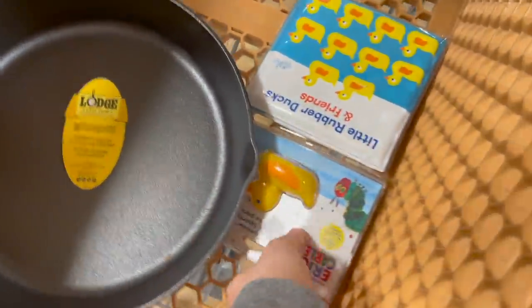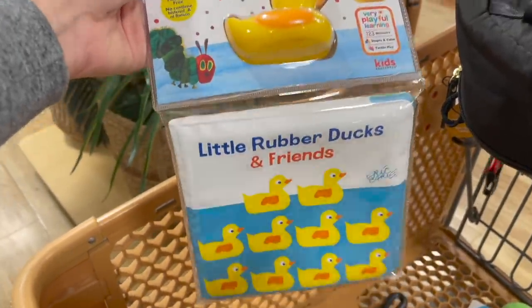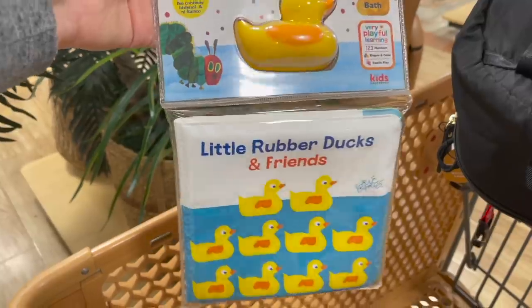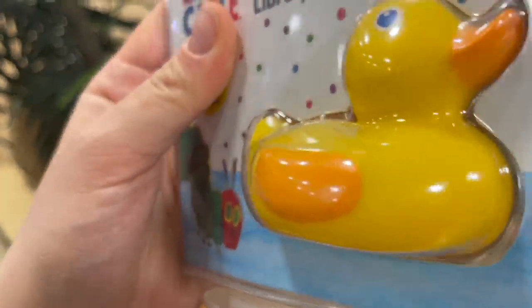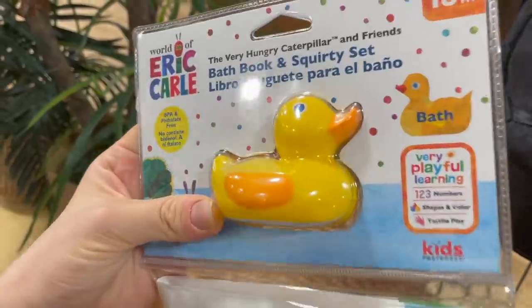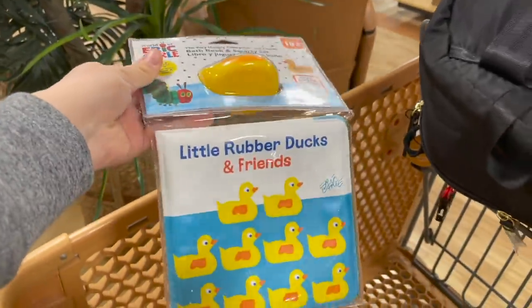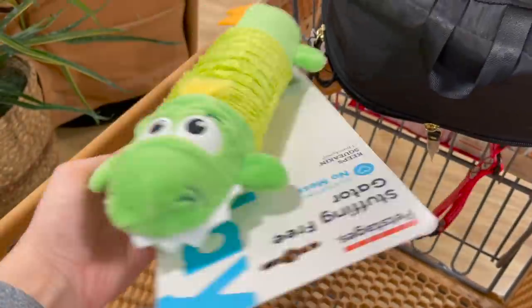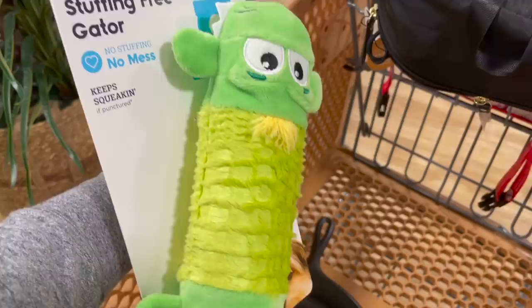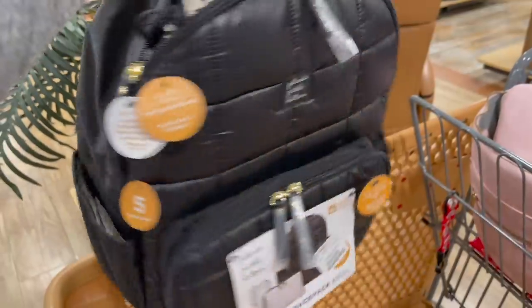I'm also going to bring home this bath book for Logan — he loves the bath and loves ducks, which is one of the words he says right now. The little duck does have a small hole, so I'll cover it with hot glue so mold doesn't get in, but it was on clearance for four bucks. I'm also getting the pups a little toy — Cole had this one when he was a tiny baby, so I had to grab it. It's only $3.99. And I'm grabbing the Petunia Pickle Bottom diaper bag.